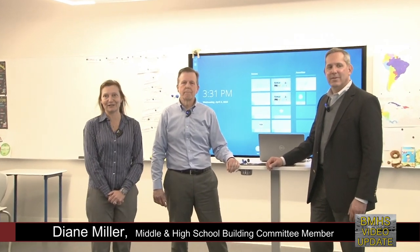Hello, and welcome to another video update for the Belmont Middle and High School Building Committee. I am Diane Miller, member of the committee. I am here today with Bill Lovallo, our committee chair, and with Steve Mazzola, who is the director of technology for the Belmont Public Schools. We're going to be talking about technology today, an interesting topic.